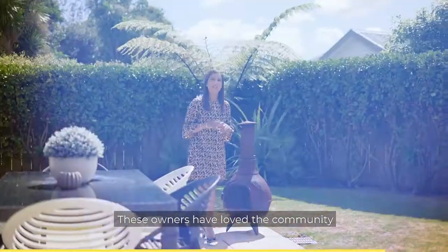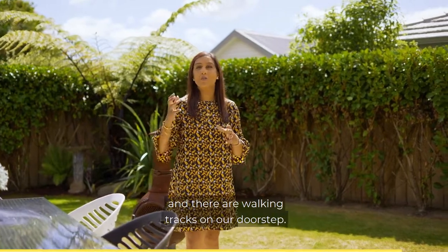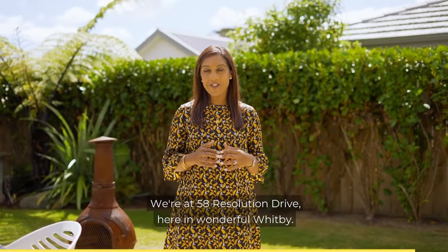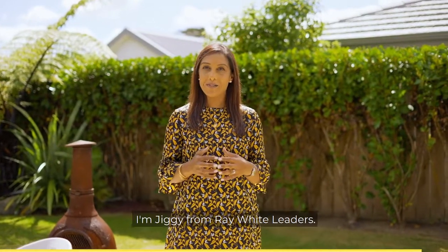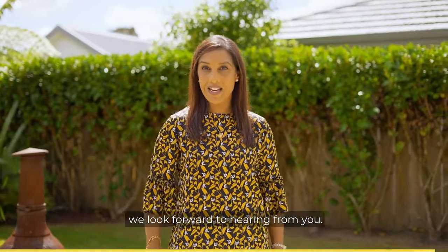These owners have loved the community and the lifestyle this suburb offers. We're sheltered from the wind and there are walking tracks on our doorstep. We're at 58 Resolution Drive here in wonderful Whitby. I'm Jiggy from Ray White Leaders and on behalf of JIT and myself, we look forward to hearing from you.